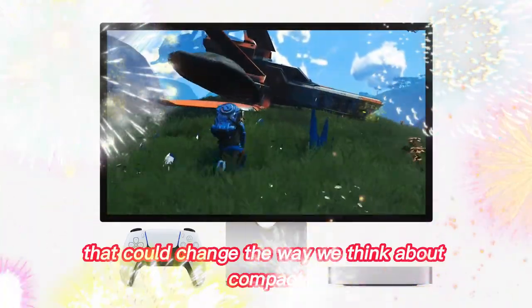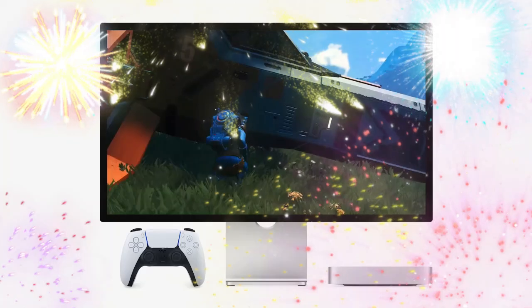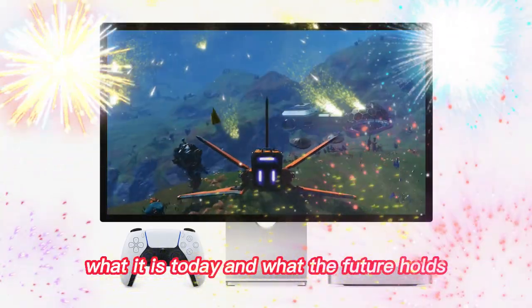Surprises that could change the way we think about compact desktops. Let's take a deep dive into where the Mac Mini started, what it is today, and what the future holds.